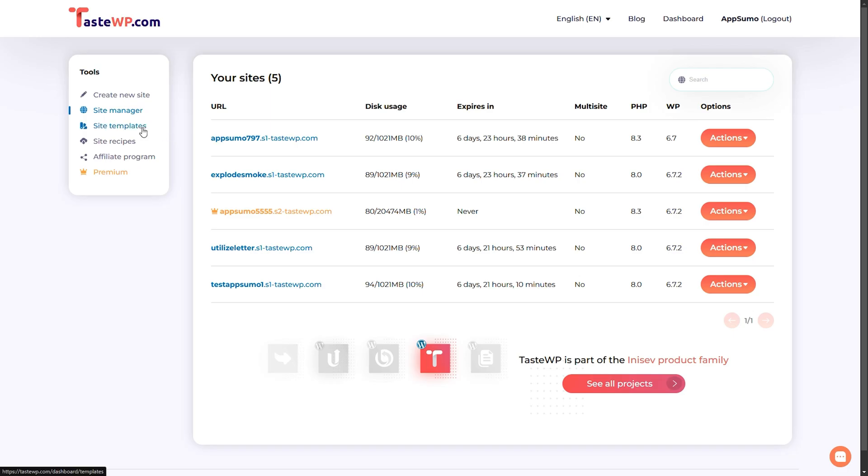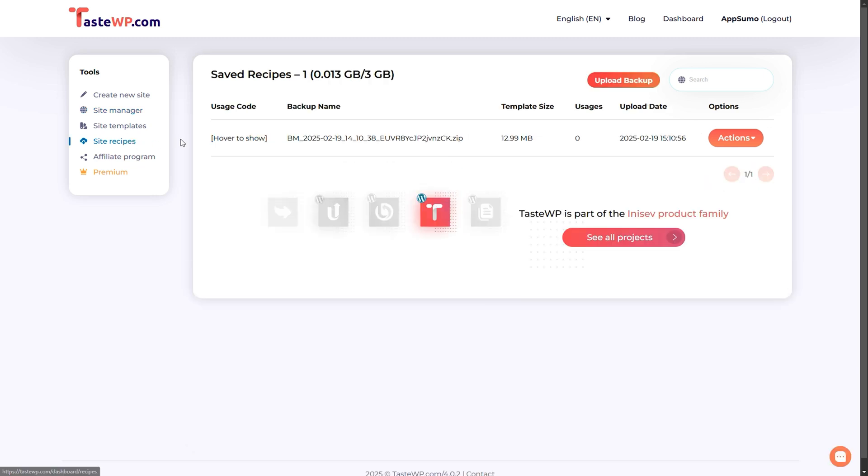TasteWP's also got something for all you developers. Save time by creating site templates that you can clone instantly. That way, you can skip the repetitive setup and focus on building, testing, and impressing clients. Whether you're a beginner or a pro, TasteWP makes WordPress fast, easy, and stress-free. All you've got to do is click buy now to snag this deal today.